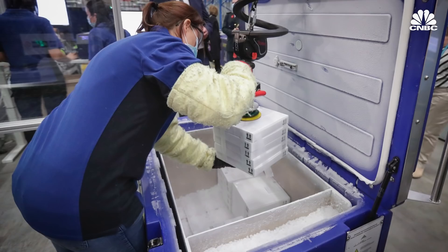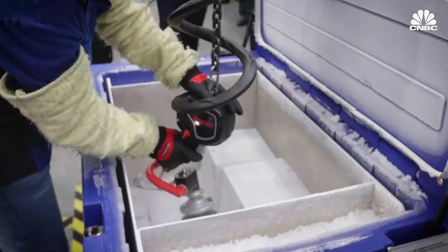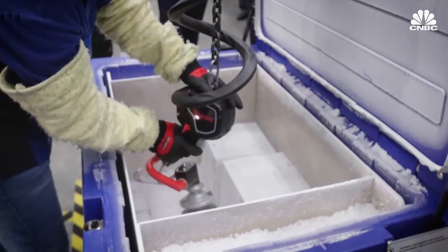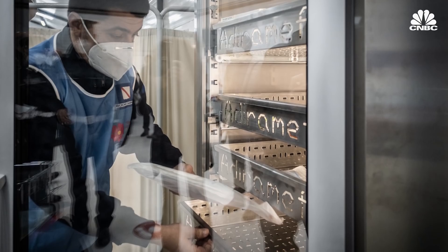Once we knew that the vaccines had to be frozen, we knew there was going to be a significant challenge around the mechanical stress and breakage for the products. Both Valor and Velocity are really optimized for mRNA vaccines. They've done a great job not only helping to reduce the breakage during the freezing process, but also to help increase the fill-finish speeds of pharmaceutical companies trying to get as many doses out the door as possible.